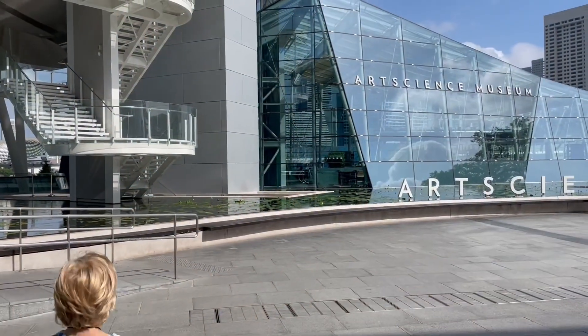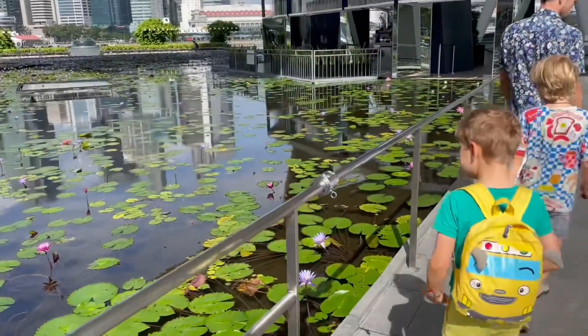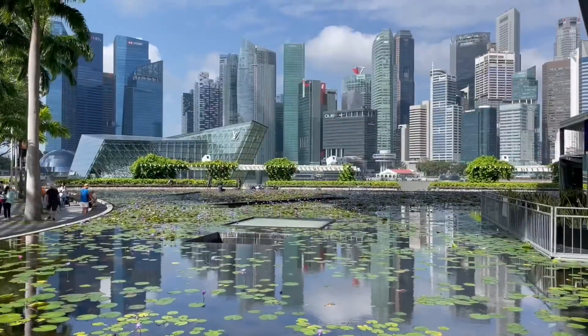First we had breakfast, then we headed to the Art Science Museum, where we went to a light exhibition called Future World.